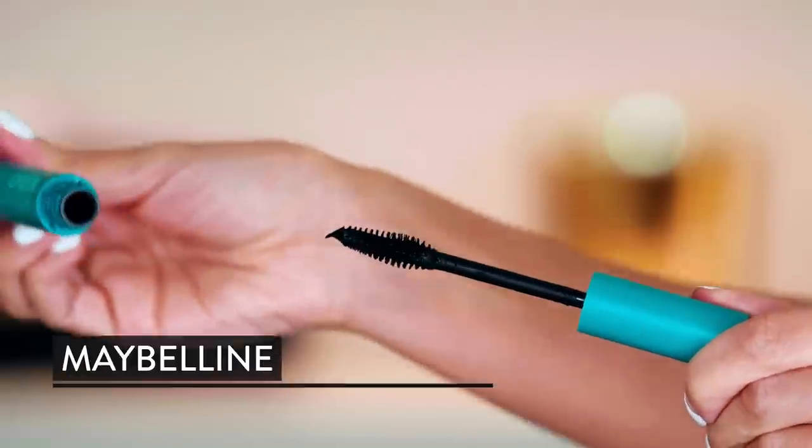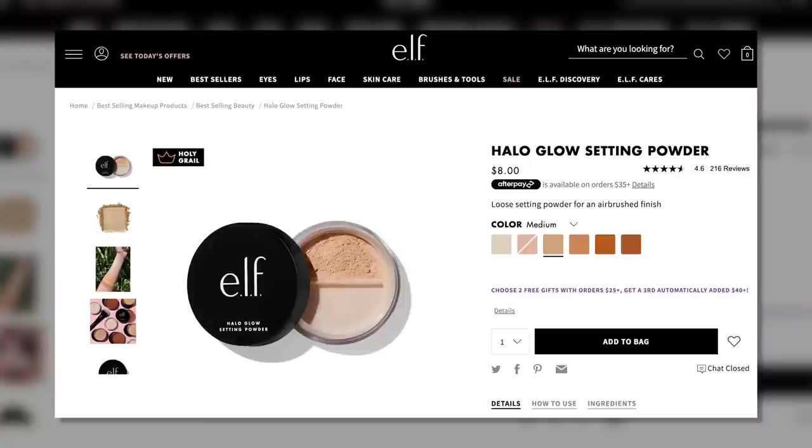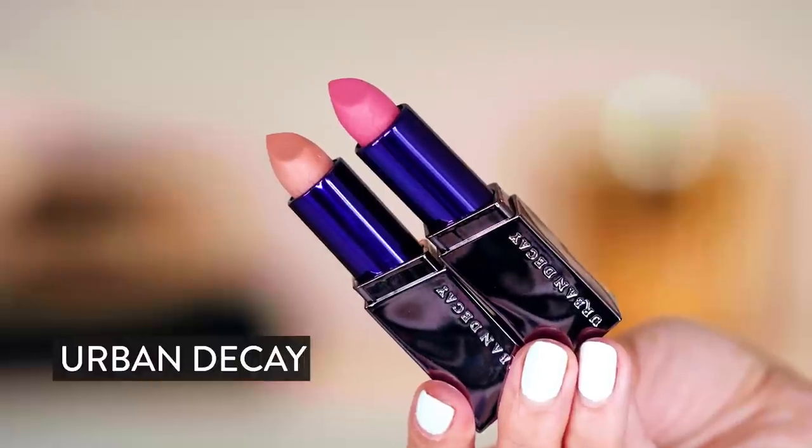I had meant to try this in that Maybelline video — I'll link below my Maybelline tested video. I still need to test this one out; maybe it'd be two things that I love. I also got the Halo Glow Setting Powder from e.l.f. — Oat Milk Cream.